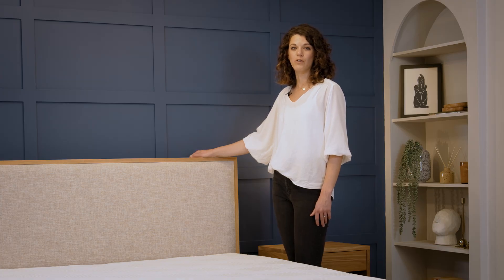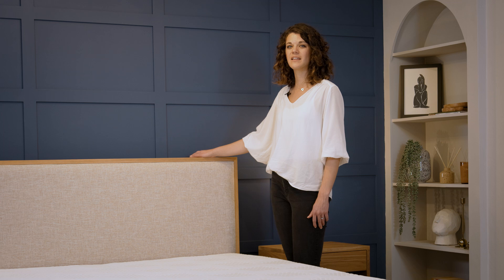Your bedroom headboard is the backbone of your bedroom, anchoring the aesthetic and functionality of your sleep sanctuary.